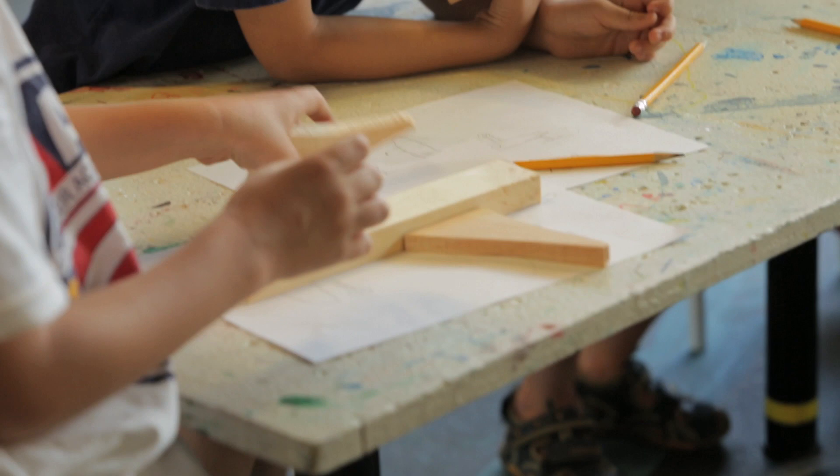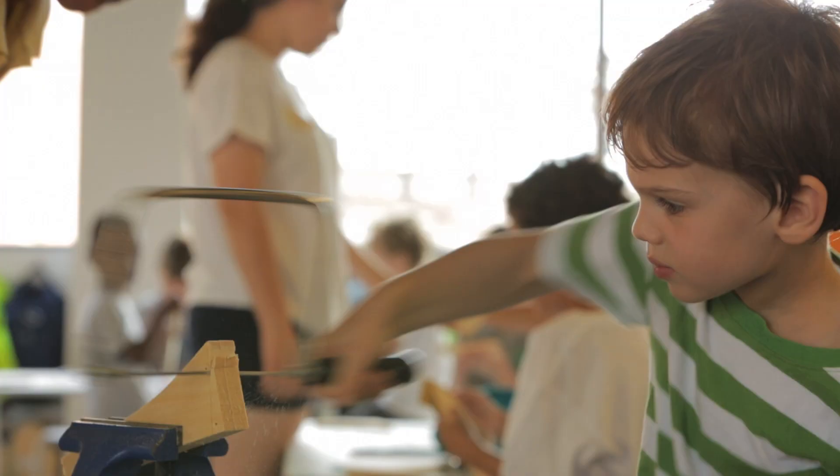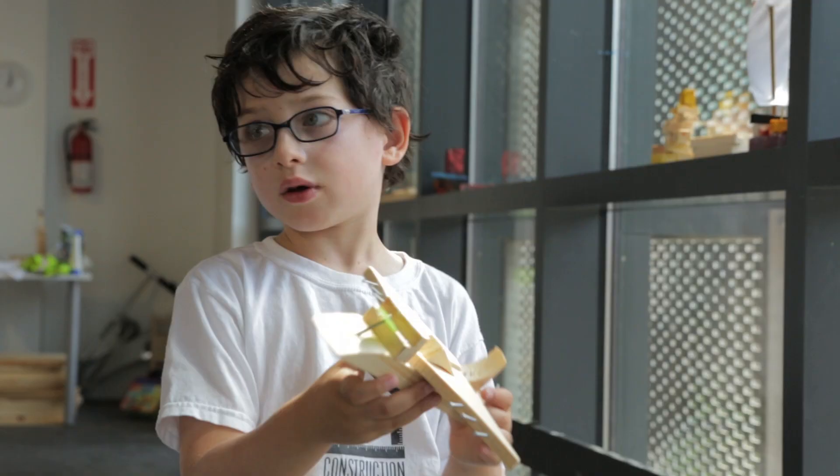My favorite thing about building is getting ready to build. I'm like, what am I gonna build? What am I gonna do? What am I gonna make today?